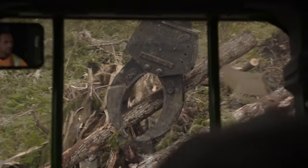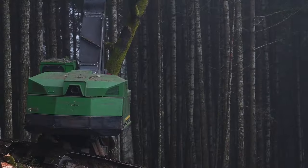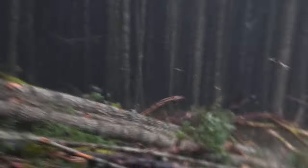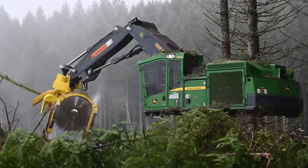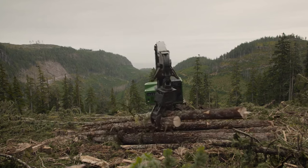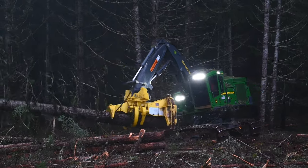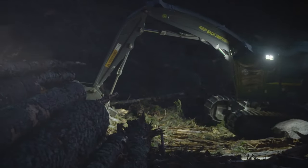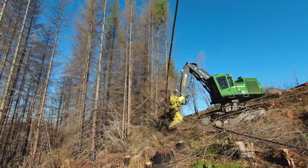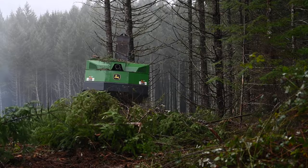The operator can place each fallen tree carefully to minimize damage to the forest floor. This machine isn't just about tearing down — it's about transformation. Those fallen trees become lumber for homes, furniture, and countless items made of wood that surround us. The 959M is a beast, but a productive one. It reshapes the landscape, clearing the way for both new growth and the material society needs. It's tough work done with purpose.